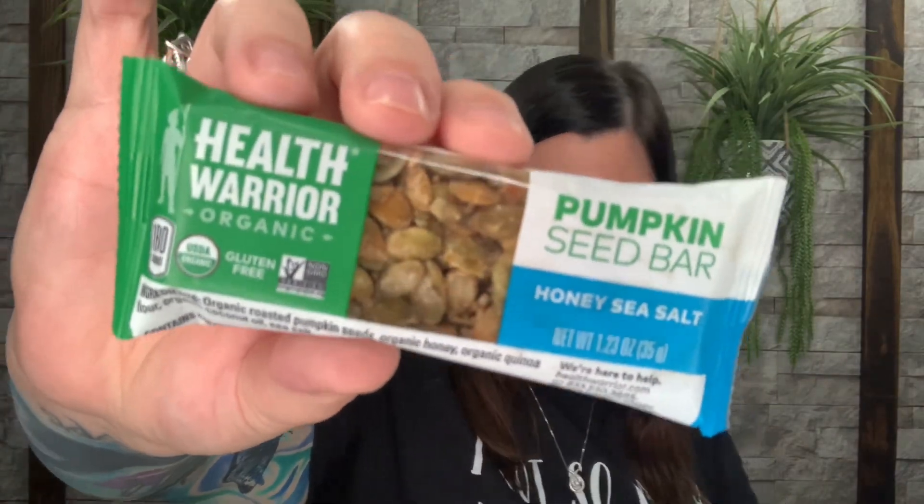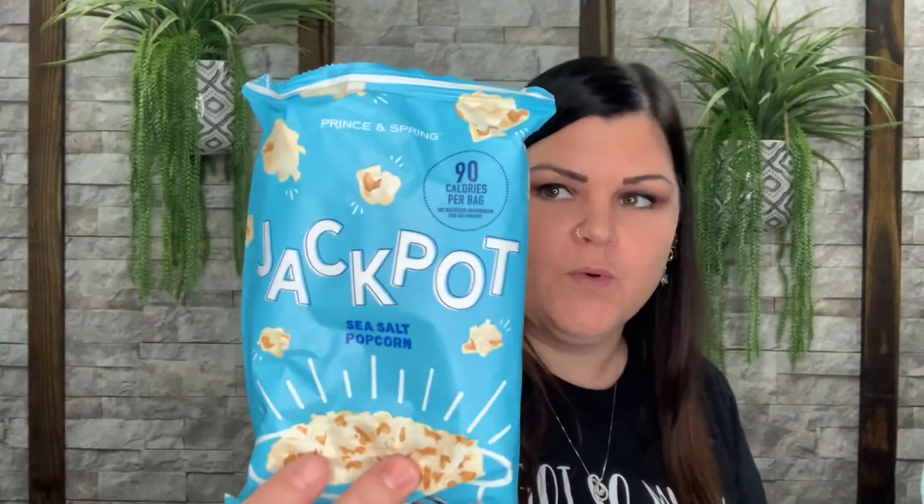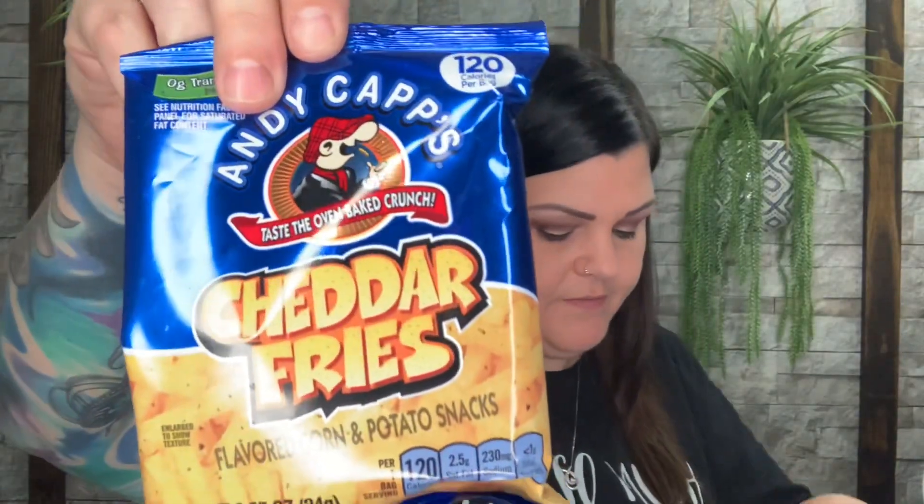That's their showcased brand for the month, and it would have given you a different variety probably depending on what's all in your box. PopCorners — I love these! Here's some PopCorners in white cheddar. We have a Jackpot sea salt popcorn, 90-calorie bag. We have Andy's Cake cheddar fries. We have another PopCorner — this one is in kettle corn. That's awesome.